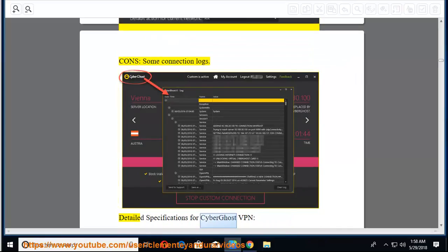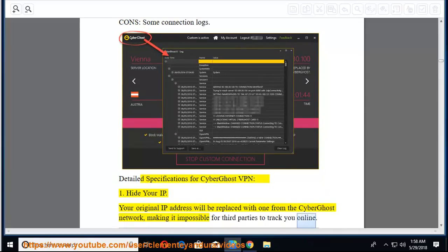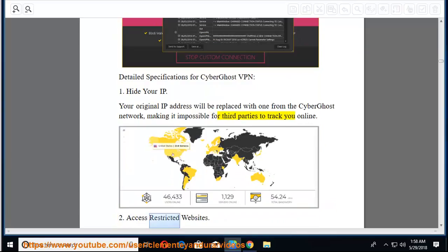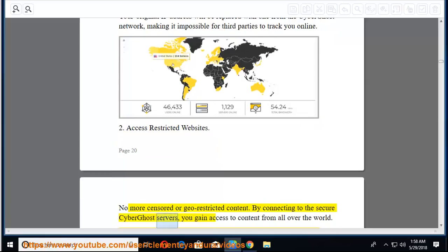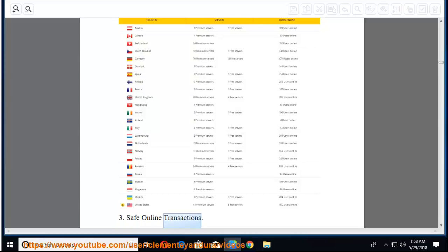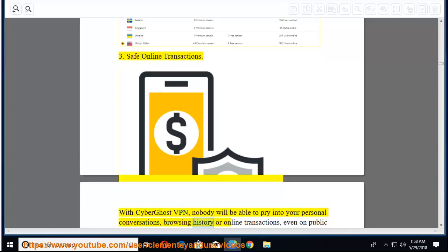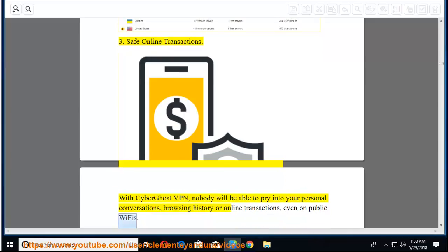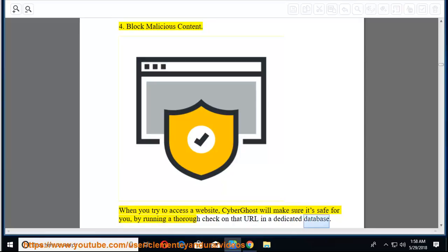Detailed specifications for CyberGhost VPN. First, hide your IP — your original IP address will be replaced with one from the CyberGhost network, making it impossible for third parties to track you online. Second, access restricted websites — no more censored or geo-restricted content; connecting to secure CyberGhost servers gives you access to content from all over the world. Third, safe online transactions — nobody will be able to pry into your personal conversations, browsing history, or online transactions, even on public Wi-Fi. Fourth, block malicious content — CyberGhost runs a thorough check on URLs in a dedicated database.